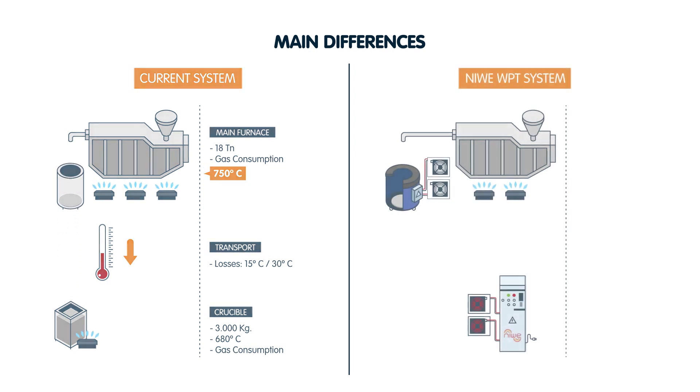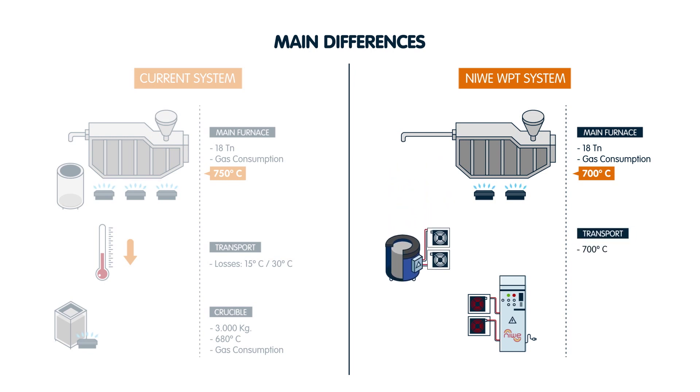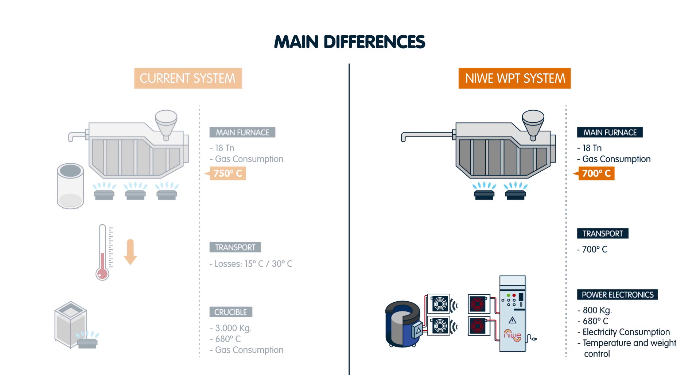With the NIWI WPT system, production temperature is reduced to 700 degrees centigrade, requiring less initial energy. In addition, since the line crucibles are mobile, heat losses are minimized in the transport and pouring process. Once in the line, the system offers better temperature control.